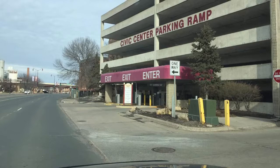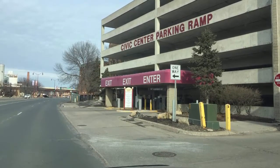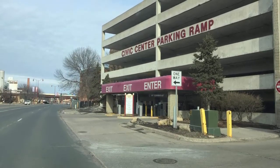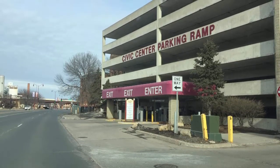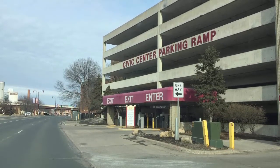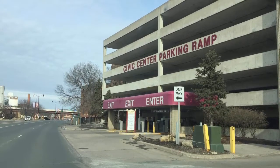To start off our tour, we need to look at the Civic Center parking ramp because it's a very important place to get to the Verizon Center, since they're connected. A bunch of spectators park in this ramp, which is very critical for the Verizon Center staff to fill that parking lot.